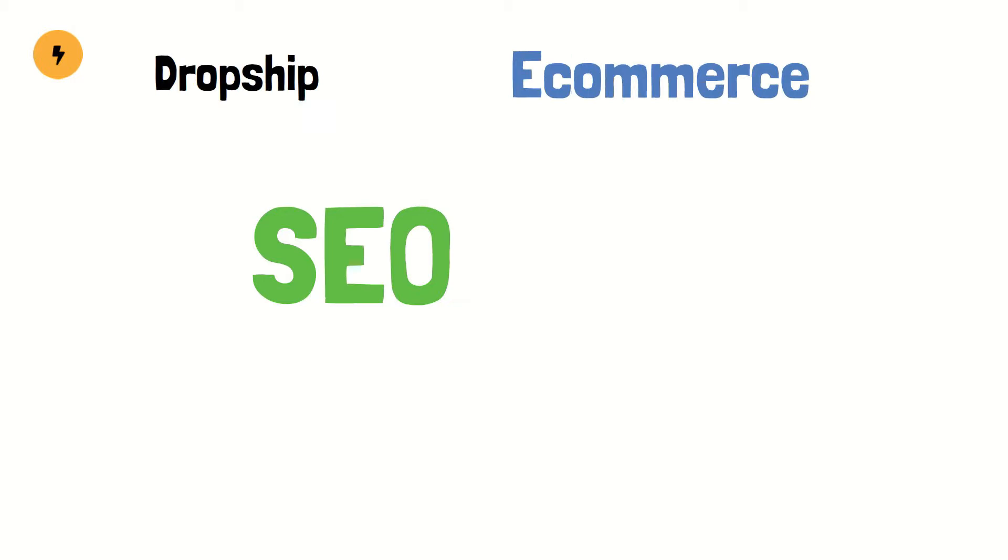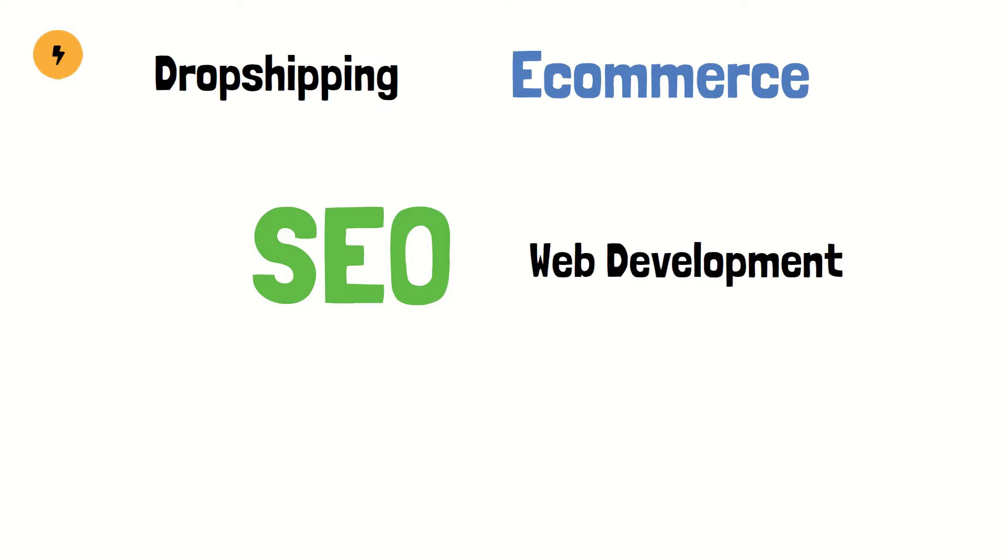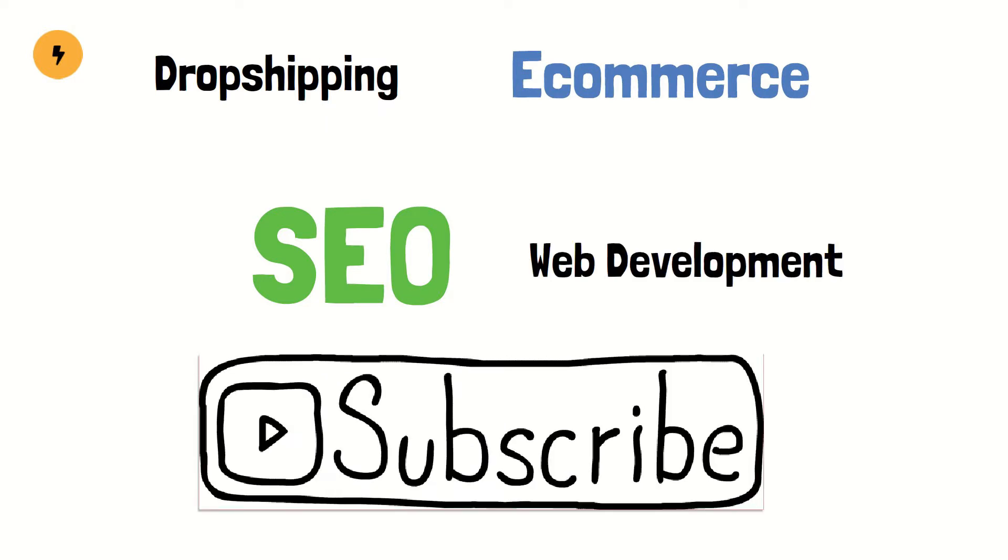Welcome to the channel. I publish content on SEO, e-commerce, dropshipping and web development a couple of times a month. If you like this type of content, hit that subscribe button now.